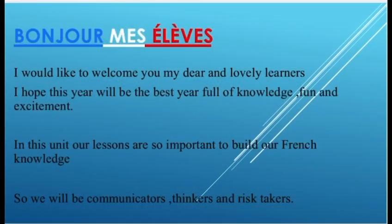We will also see what is the difference between French letters and English letters. We will be communicators, thinkers, and risk takers. Also in this unit, we will be covering numbers — we will learn how to count numbers from zero to ten.